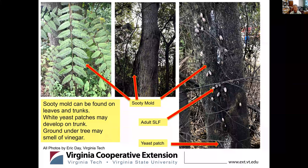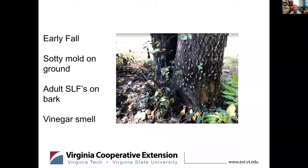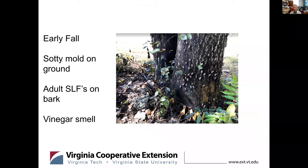Another thing to look for in the field: you get the sooty mold — you see all the streaks on the trunk in the middle picture. You'll find the adults on the bark in high numbers, you'll also see the sooty mold, and often these yeast patches developing on the trunk. Because of the high amounts of sugar in their droppings, you get this yeast growing there on the trunk — something you typically see in late summer. At very high populations you see the sugar collecting at the tree, and you get that vinegar type smell — often very apparent just as you walk up to the site.